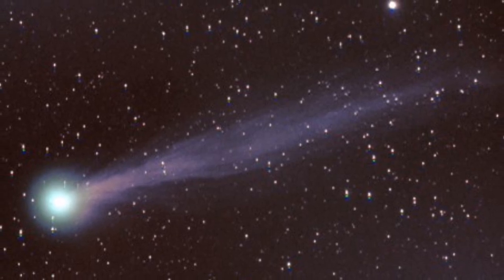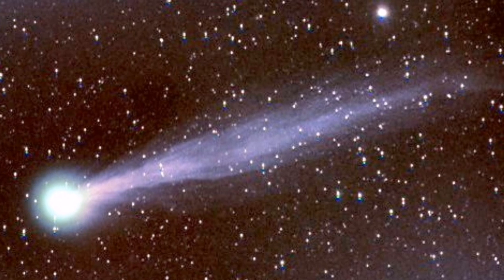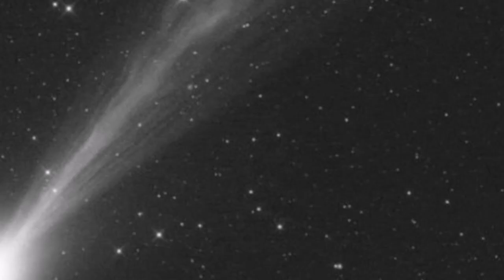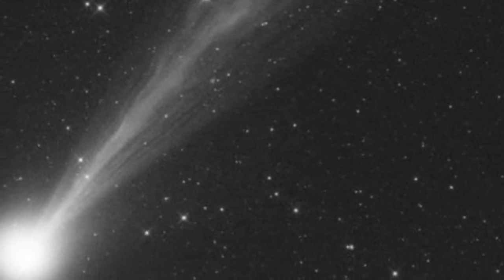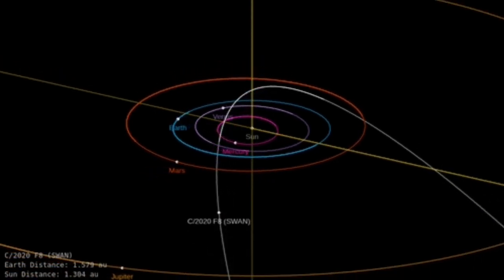Yesterday there was a sudden burst in Comet Swan's nucleus and over the night the brightness of the comet has increased. I'm updating this video with this latest news. Here you can see the orbit of Comet Swan over the period from May to late August 2020.